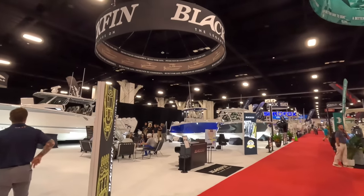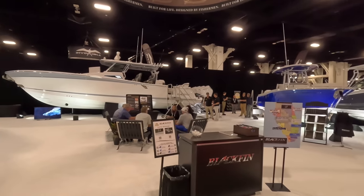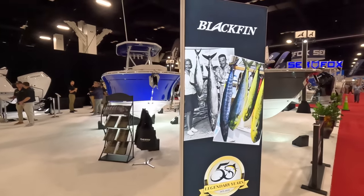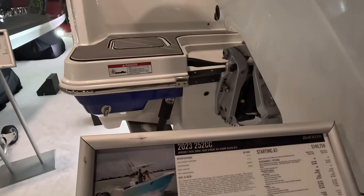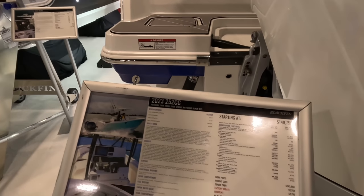Another brand that I really like is Blackfin. So let's check out the lineup of the Blackfin boats, starting from the smallest to the biggest. So we're starting here on a 2023 25CC Blackfin.